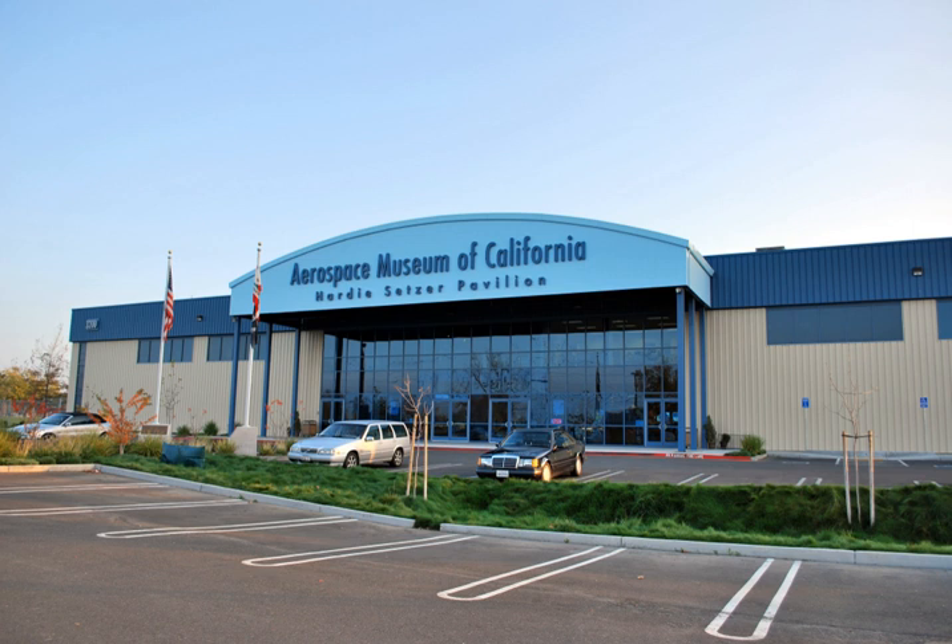The museum has over 40 aircraft in its collection, from a fully restored Fairchild PT-19 to one of the last Grumman F-14D Tomcats retired from US Navy service in 2006. In addition to aircraft, the collection includes many other historic artifacts relating to Sacramento's aerospace heritage.